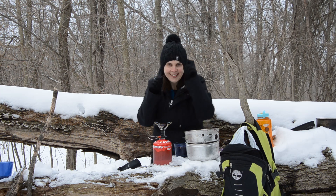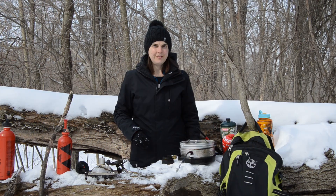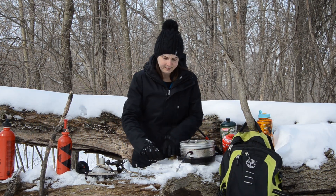Our contestant, Abby, will be running a stove goblin today. Is she prepared? We'll find out.